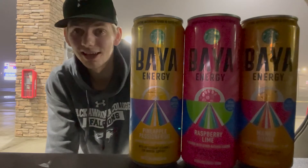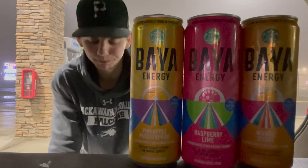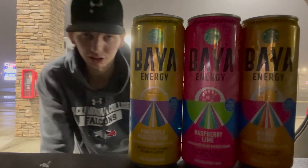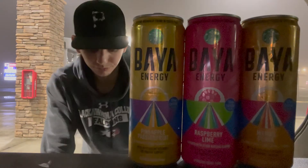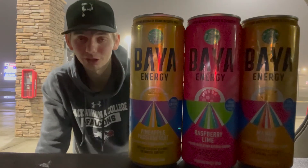All three of these drinks hit the spot with what the flavor names promise. I wish I knew what 'Baya' stood for — that's a cool name for an energy drink, maybe I'll do some research for the next video. I'm filming from the back of my trunk, by the way. This is only the second review of these drinks on YouTube — they are hard to find. Energy Drink Hub — if you can find these, you gotta get them, they're amazing.